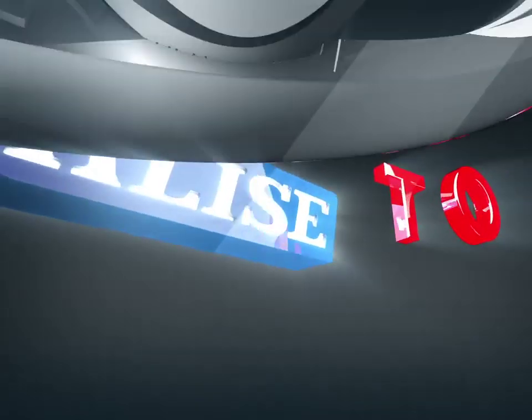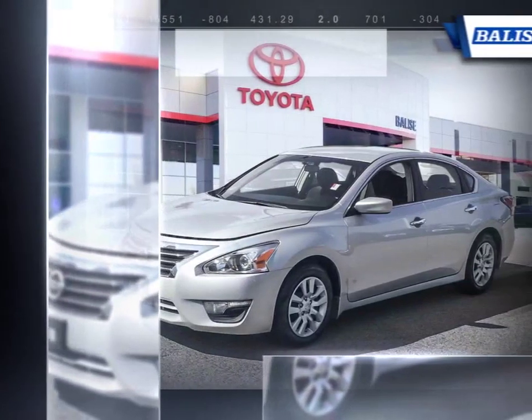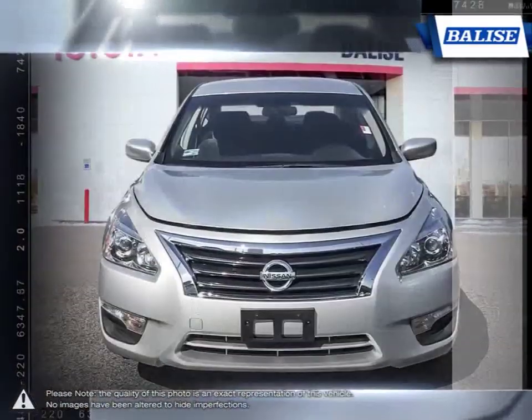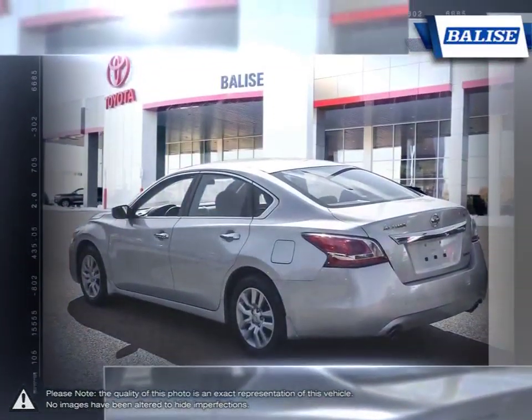Welcome to Belize Toyota. Today we're looking at a 2013 Nissan Altima. The Altima is a family sedan with an energetic engine and refined ride. The premium exterior design of the Altima is achieved through laser measured panel fit and sculpted steelwork. But to really appreciate what is built into the Altima, you need to experience it firsthand.